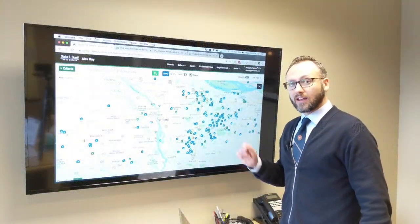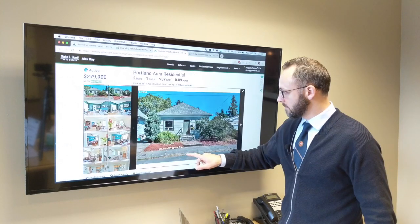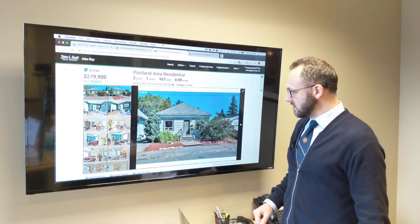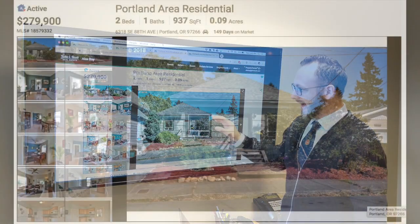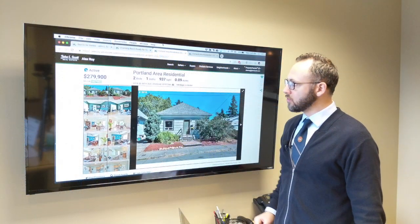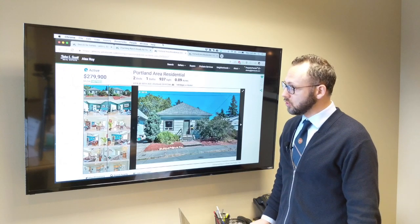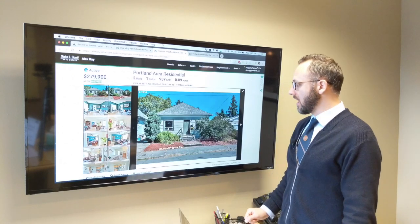And now to round it off, let's check out that little home down in Lentz. This super cute little home is on a slightly smaller lot than the others. It's at 6318 SE 88th Ave in Lentz. It's in between in size at 937 square feet — two bed, one bath — and is $20,000 cheaper than the other two at $279,900.